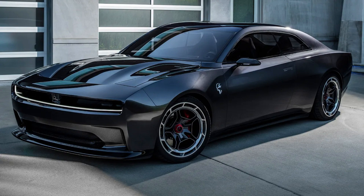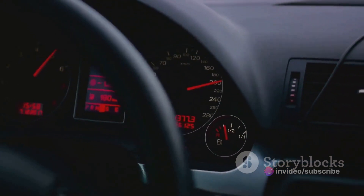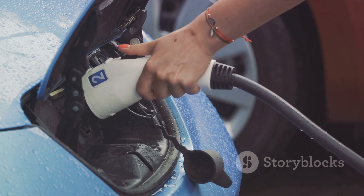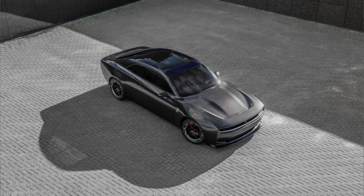What sets the Banshee apart from its siblings is its groundbreaking 800-volt architecture and an impressive two-speed transmission. This isn't just any electric vehicle. We're talking about a machine that's expected to boast over 807 horsepower and a blistering quarter-mile time in the 10-second range.